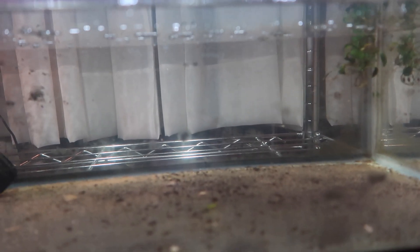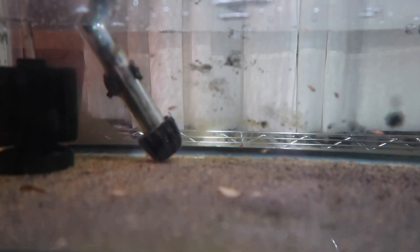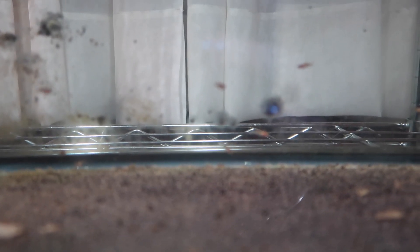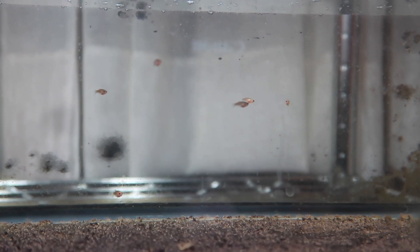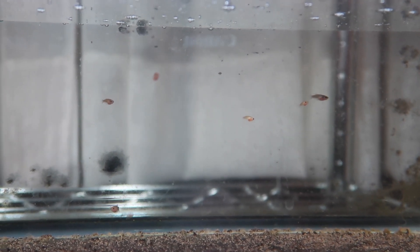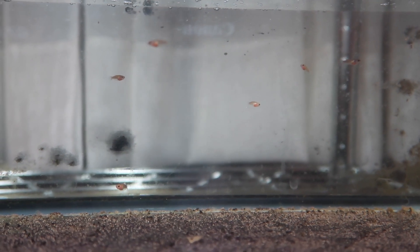This is another betta baby update — you guys can already see them so much better and it's just been a few days. The babies are now going on two whole weeks old. There are quite a few babies congregating in the middle so I'm going to zoom in on them. As you can see they have already taken the form of a fish now. They don't look like betta fish per se but it is a big improvement from day one and day two. They are starting to fill out with a really good shape and body.